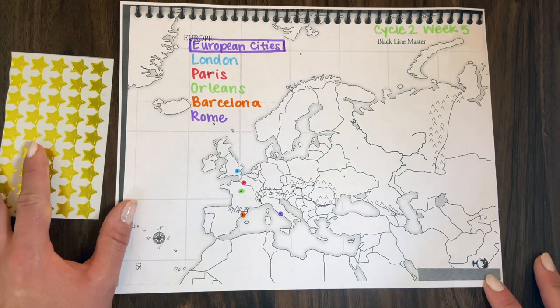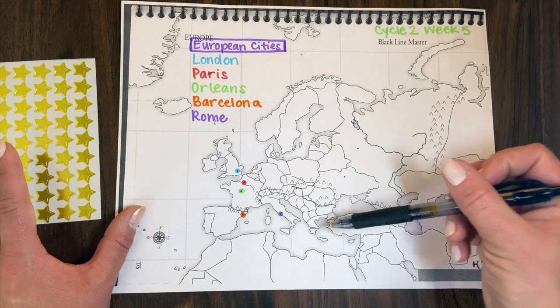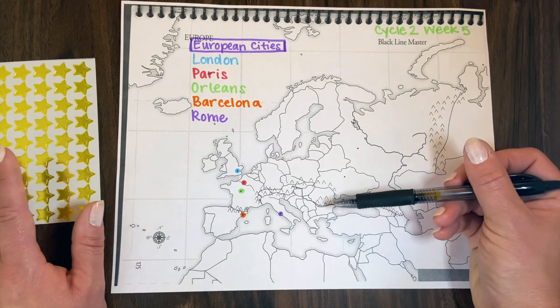I may also ask which cities sit right on the Mediterranean Sea — they would name Rome and Barcelona. Just asking different geographical questions to help them find those cities, making connections with geography, and teaching them to use references to find specific locations.